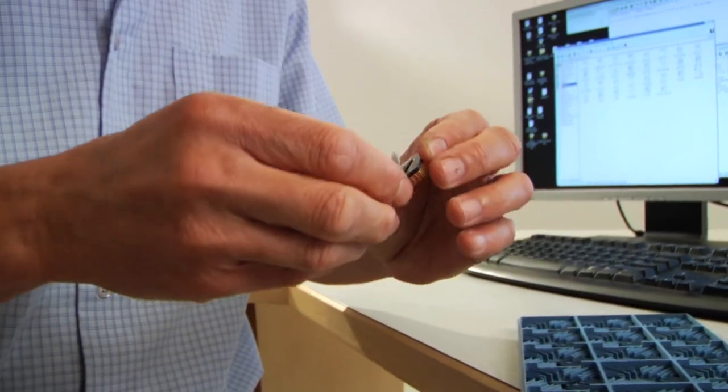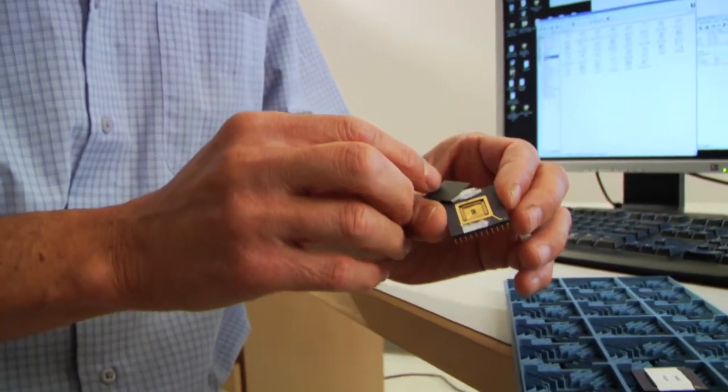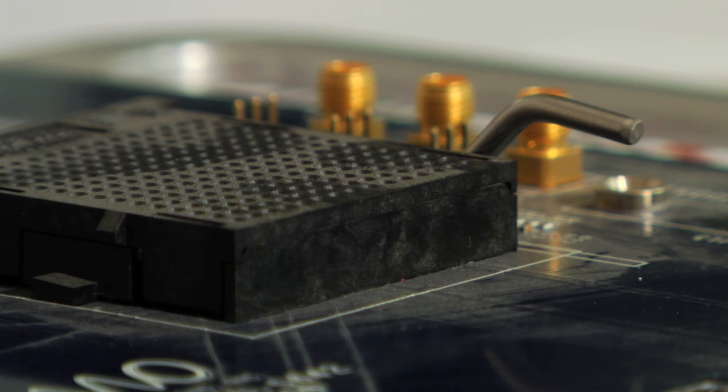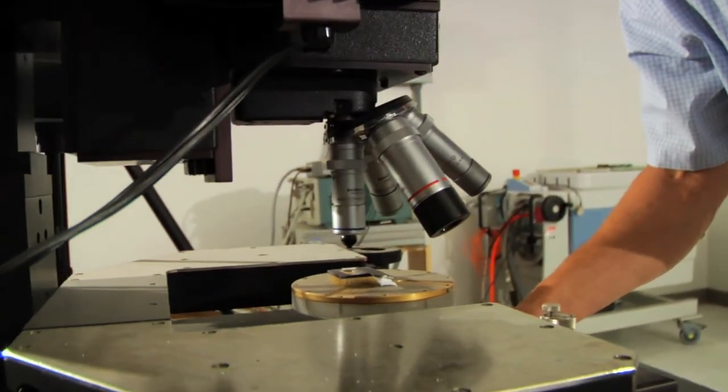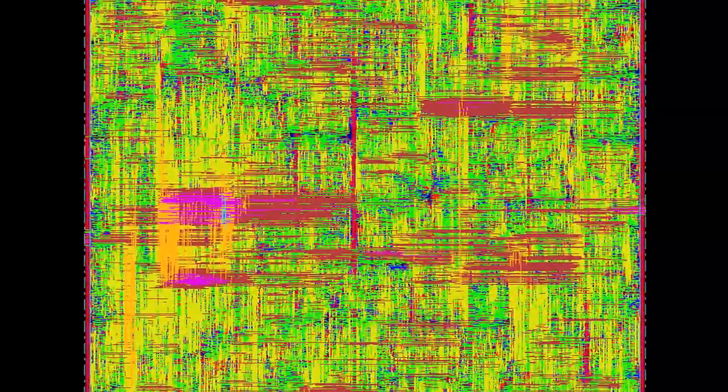Once this becomes accepted and the technology is proven out, it can revolutionize the industry. Some predictions state that our technology would be used in 40 to 60 percent of the industry in another 10 years or so. So if we are successful, it can be very transformative in the semiconductor industry.